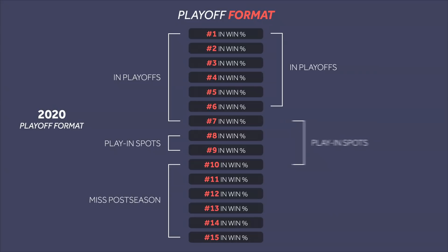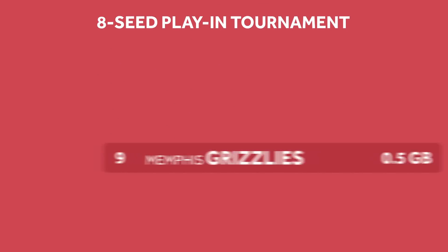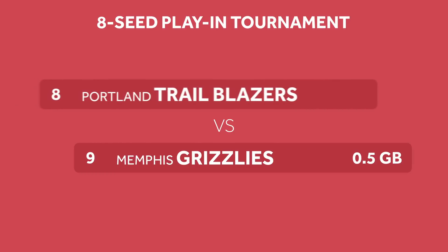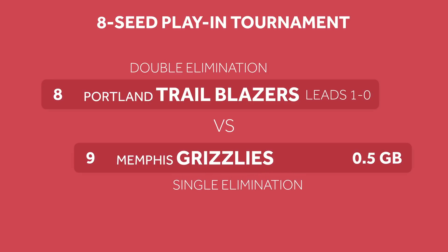This year, we have another new format which is similar to last year's, but they added in another two teams to the mix. As we explained in the first video, the bubble format added a play-in for the ninth seed if they were within four games of the eighth seed. The eighth seed would then play the ninth seed for the eighth playoff spot, in what was essentially a best-of-three series with the eighth seed starting off with a 1-0 lead — meaning the eighth seed would need to win just one game to advance and the ninth seed would need to win two.